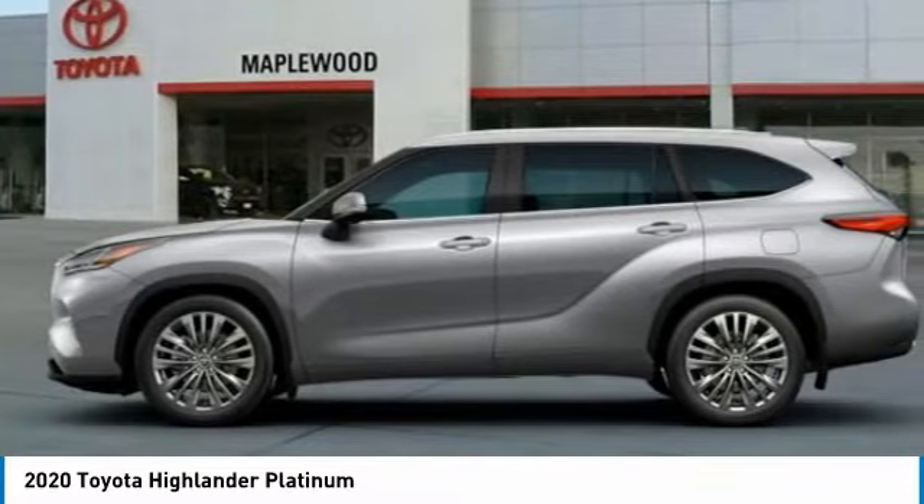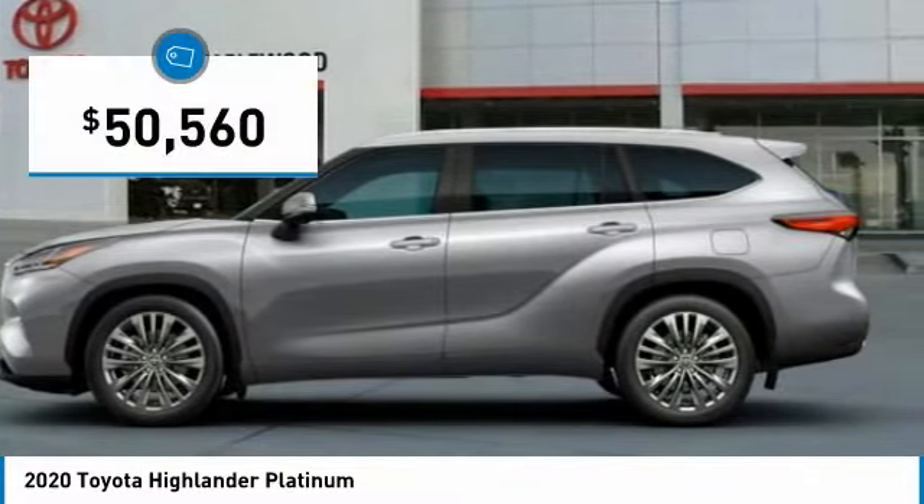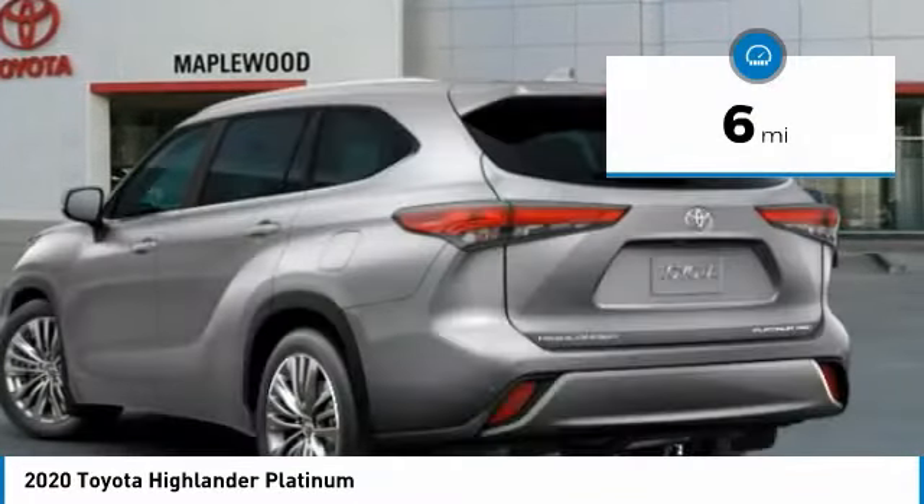A 2010 top safety pick, the Highlander is where substance meets style and is priced below $55,000. This vehicle has less than 100 miles.